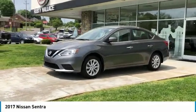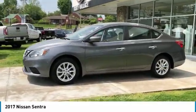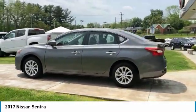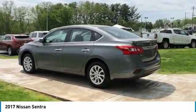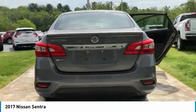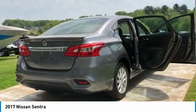Come test drive the 2017 Sentra. With its spacious and versatile interior and stellar fuel efficiency, the Nissan Sentra is the obvious choice for anyone who wants to enjoy a stylish and comfortable ride. Here are some of this vehicle's great options.